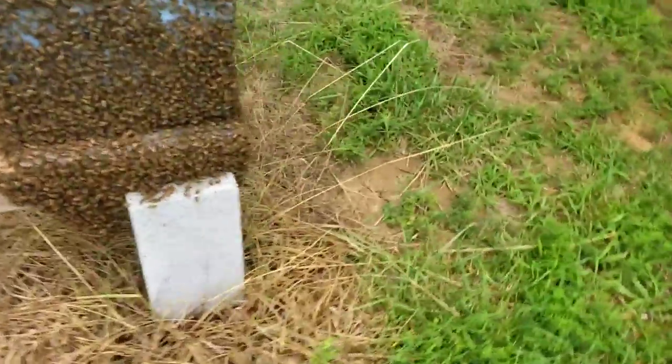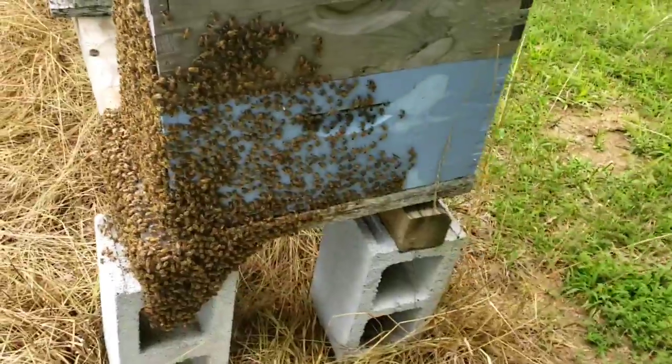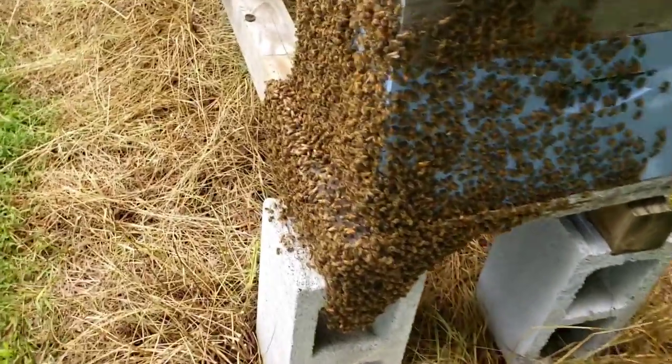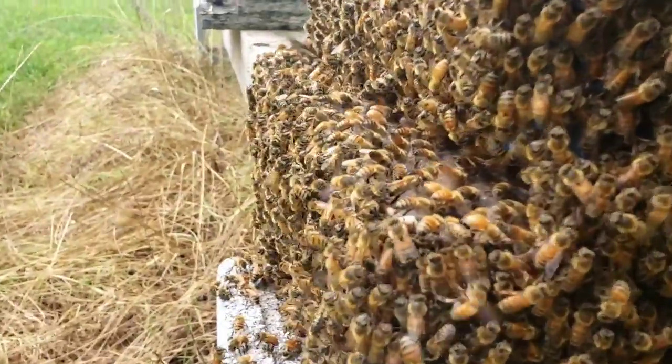Look how they're hanging here — they're even up around this side quite a bit. Maybe you can see them just a little bit better right here, fanning.